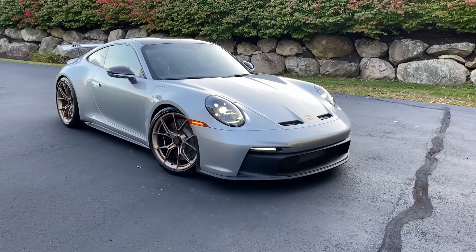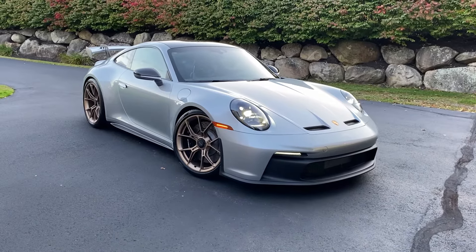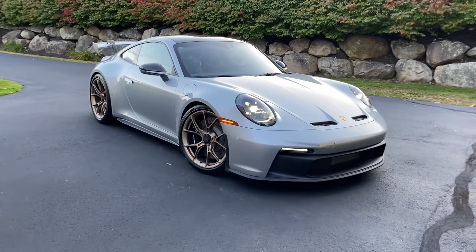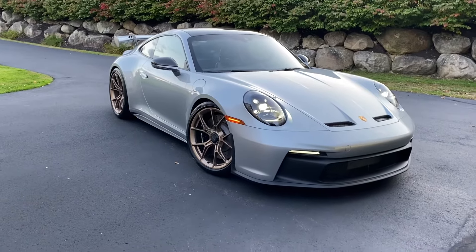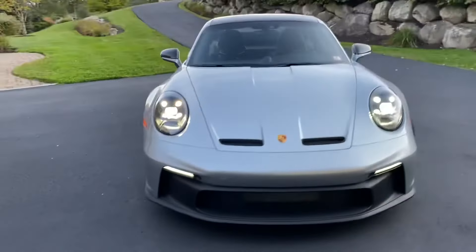Welcome back to the Rentor channel. Today we've got a very special treat — a great friend of the channel has stopped by late this afternoon with his brand new 992 GT3 in beautiful dolomite silver with the neodyme wheels. We'll do a quick walk around here before we pull the car into the garage and do a test fit with the Rentor tool.